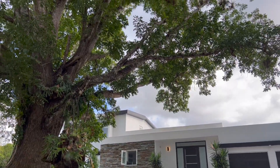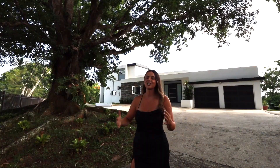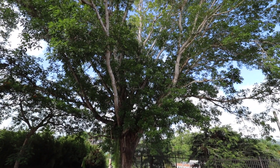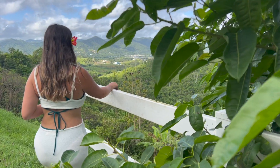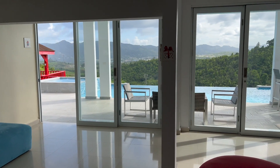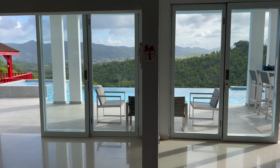As soon as you arrive on the property, you are welcomed by this stunning, amazing tree. I am totally a sucker for a tree as beautiful as this one — it was the very first thing I noticed when I arrived. What's special about this property is that it accommodates 14 guests and is only $500 a night. I am so excited to share this entire house with you — let's get started!